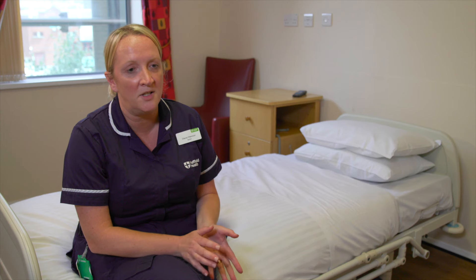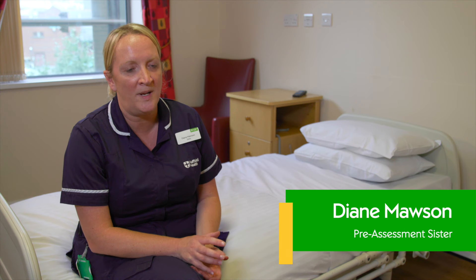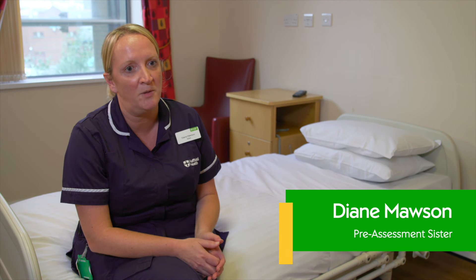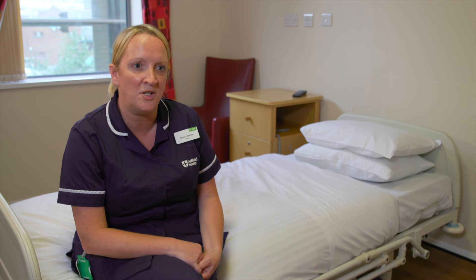Pre-assessment will ask you lots of questions about your medical health and have a chat with you about what to expect when you come in. It will also start you thinking about when you're going home and making plans for your discharge as well.